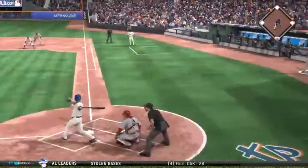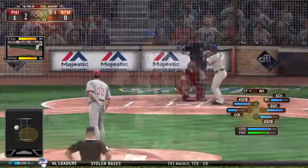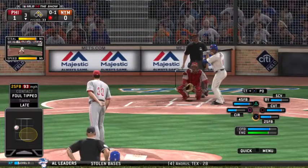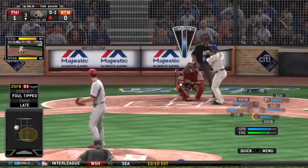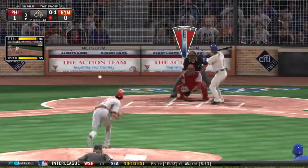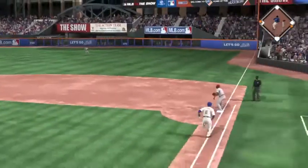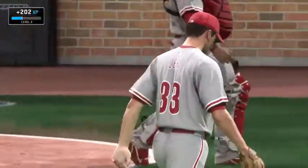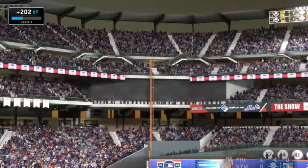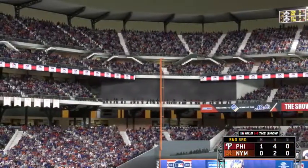Ruben Tejada digs in — he flew out his first time around. A foul ball on 0-1 from Lee. On the ground for Utley — could be two. Bare-handed for one, relay to Howard — it's in time. The double play ends the inning. A golden opportunity to get on the board goes for naught. We're back to Friday Night Baseball on the show after this.